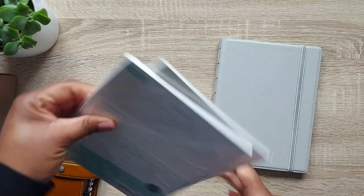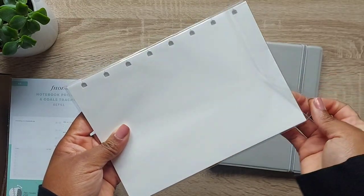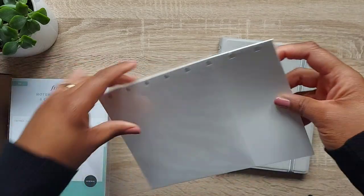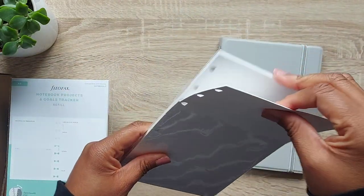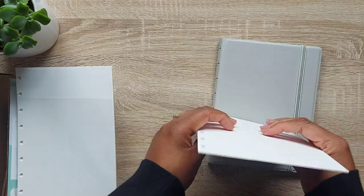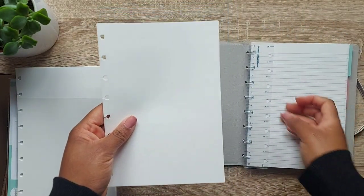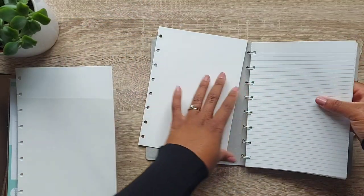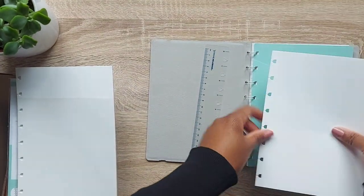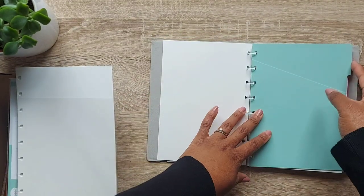Along with the notebook I picked up some refills and inserts. I got plain refill paper, which is perfect for rough note-taking. What I love is that I can rip pages out without damaging anything — so I can take out any rough scribble pages and keep them in a separate folder instead of having them messy in my notebook. For example, I can pop the plain paper pages into a dedicated section and have different paper for different sections.